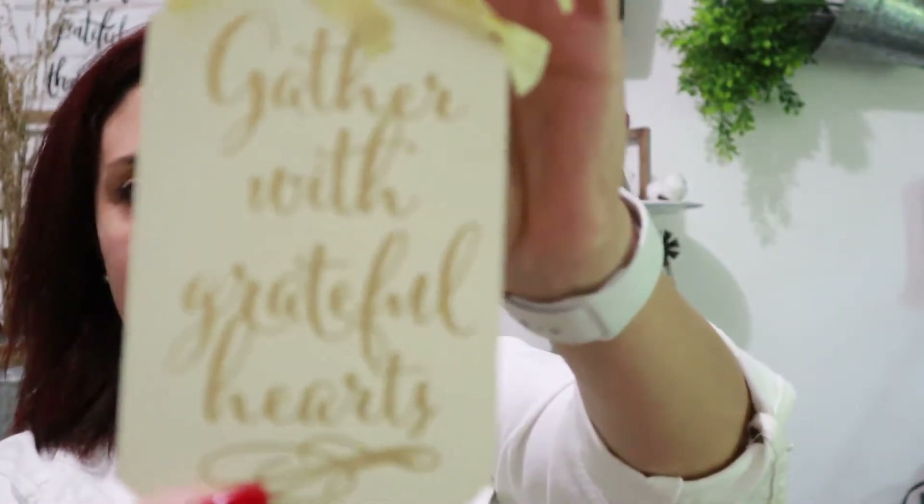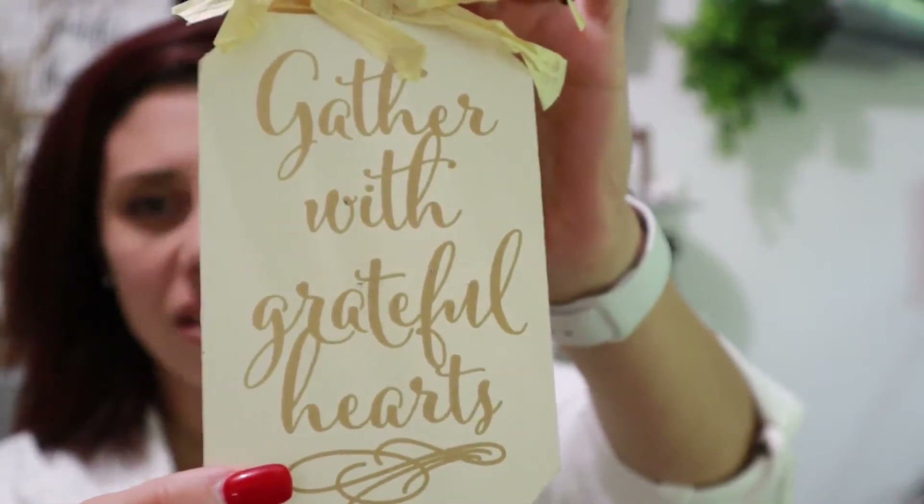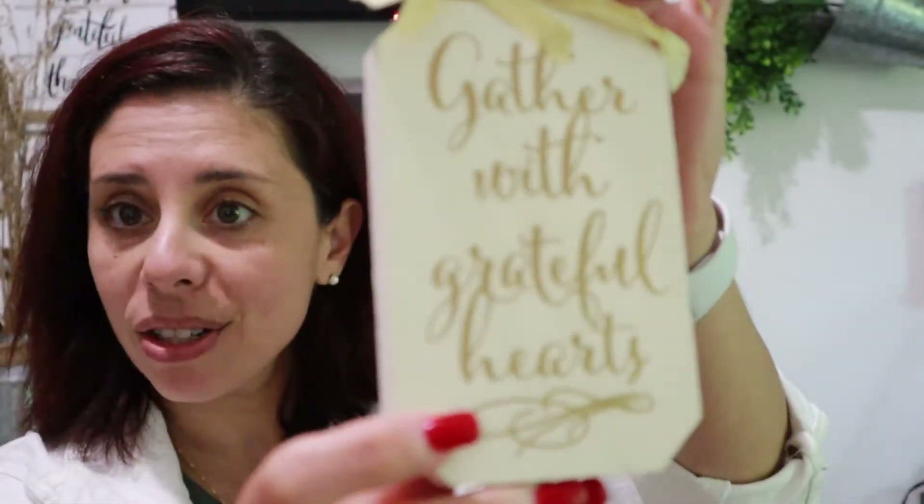I also picked up one of these little guys — again the neutral color — and a plus is this one doesn't have glitter like the other ones do.